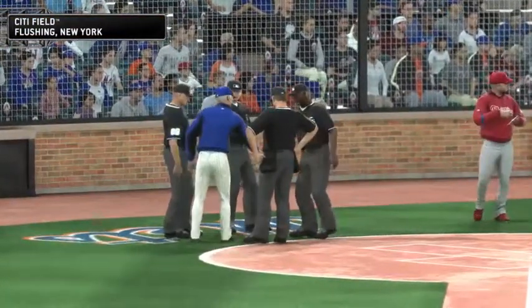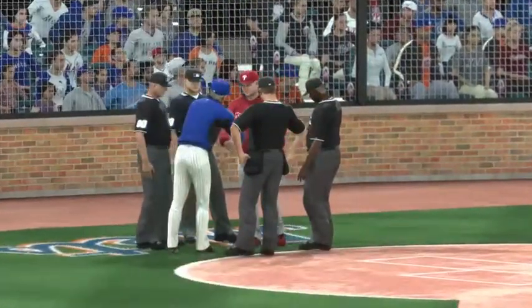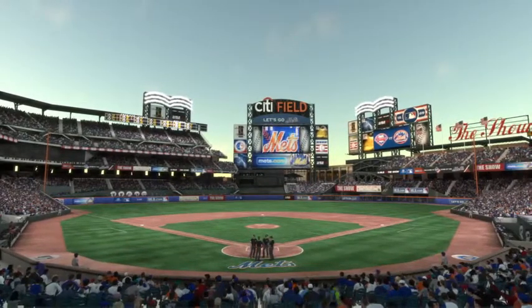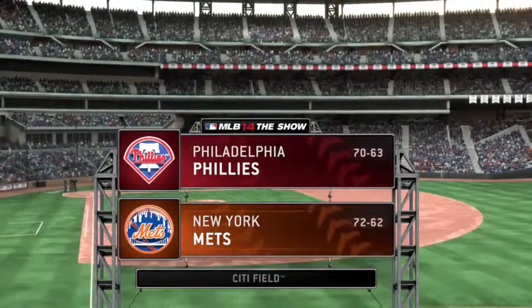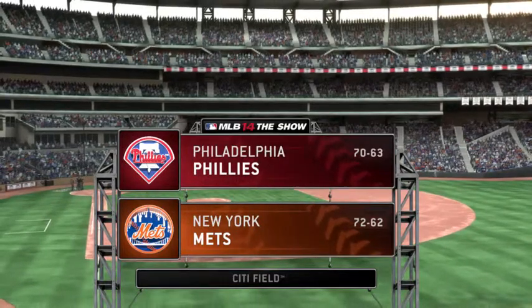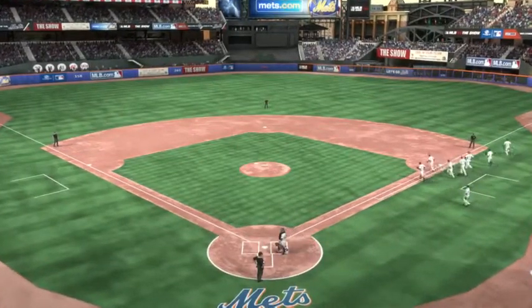First pitch of the night coming up shortly from Citi Field — should be a good one. From just outside the core of the big apple, MLB The Show has baseball from Citi Field in Flushing tonight, the opener of a three-game series between the Phillies and the New York Mets. Hi again folks, Matt Vasgersian here to bring you this matchup of NL Eastern Division rivals alongside Eric Caros and Steve Lyons.